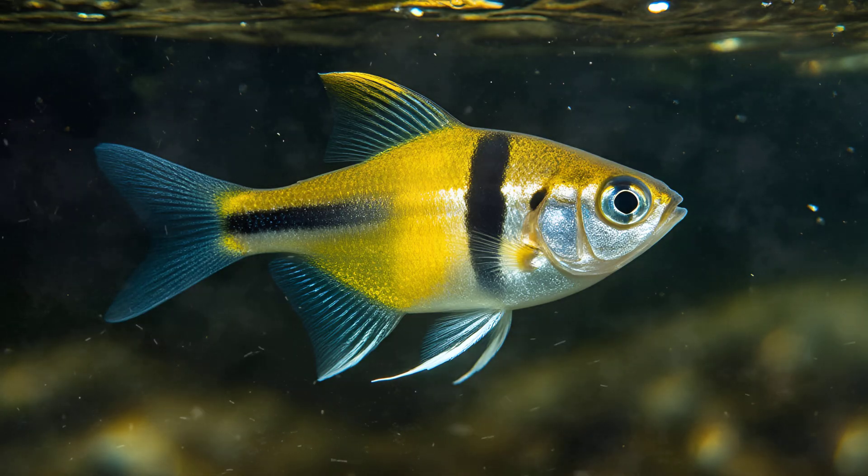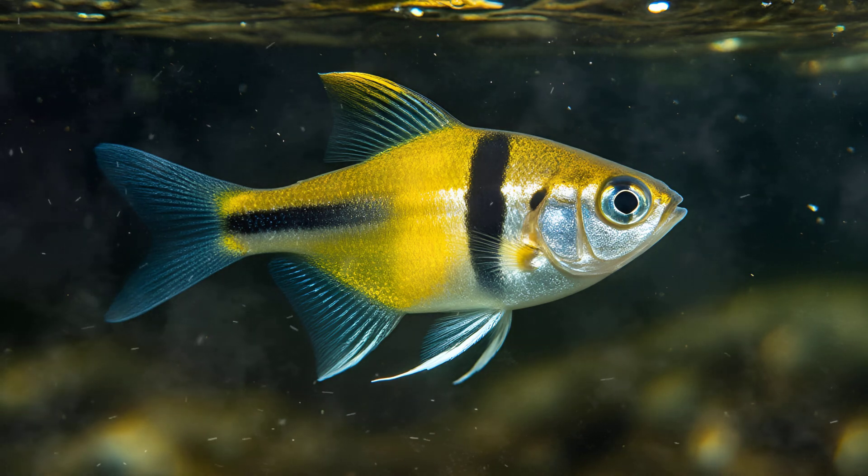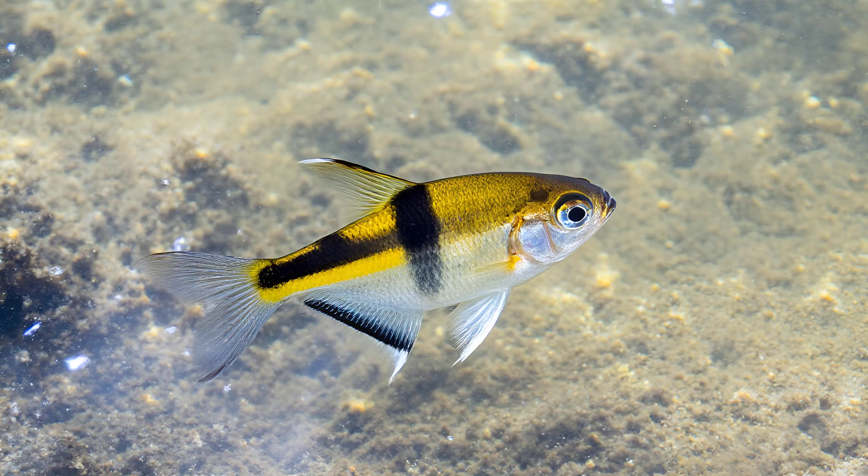Imagine living in a dimly lit river where being easily spotted means becoming someone else's meal. The transparency provides an element of camouflage, making them incredibly difficult for potential threats to see against the murky water — it's survival through near invisibility.